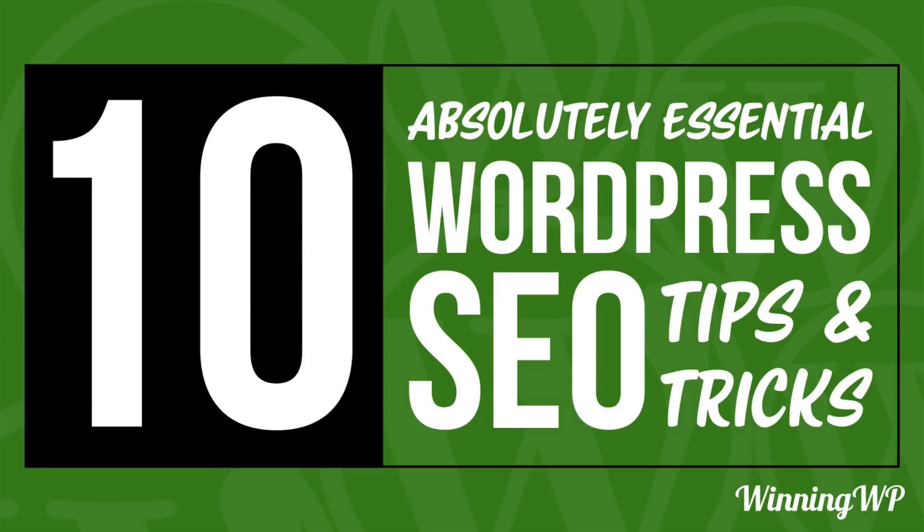Hi, this is Topher with WinningWP. In this video, we're going to take a look at 10 absolutely essential WordPress SEO tips and tricks. Now some of these aren't WordPress specific — they're just great ideas for any website — but some of them are very much WordPress specific. So let's take a look.